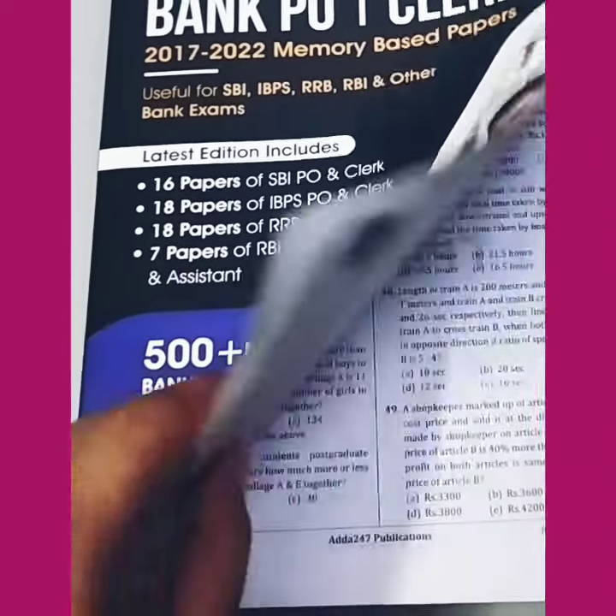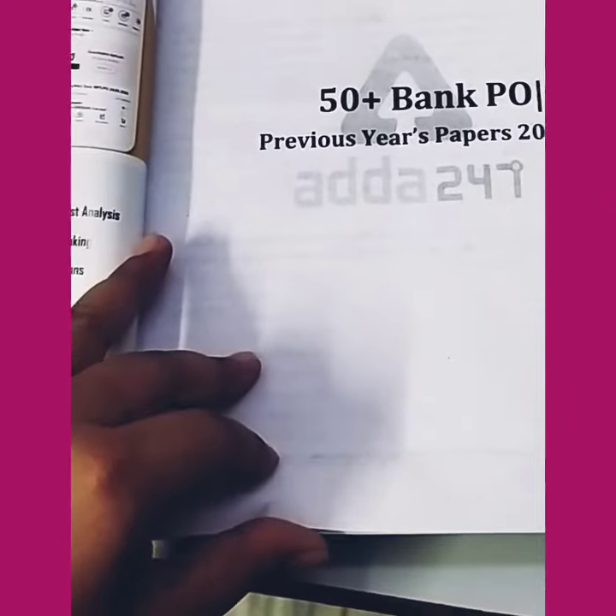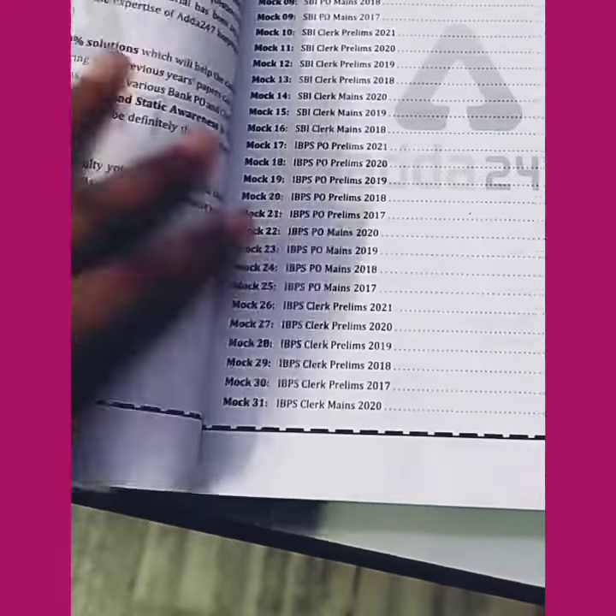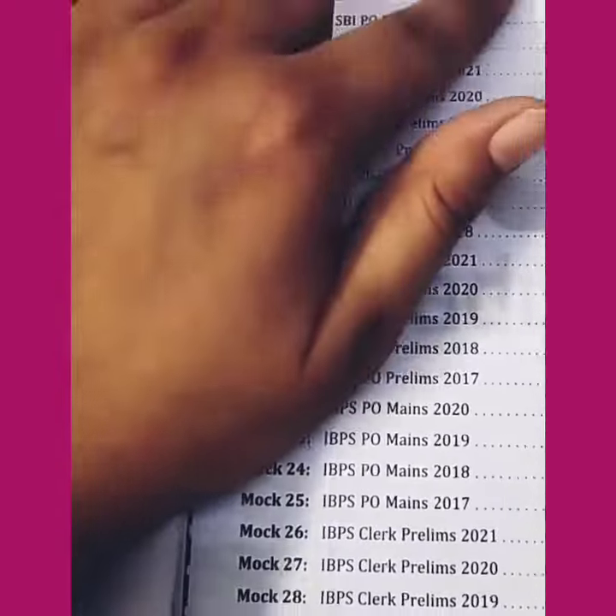Let's start and open the book to see what has come. This is the front page showing previous year's papers from 2017 to 2022. You can see all the contents listed here.